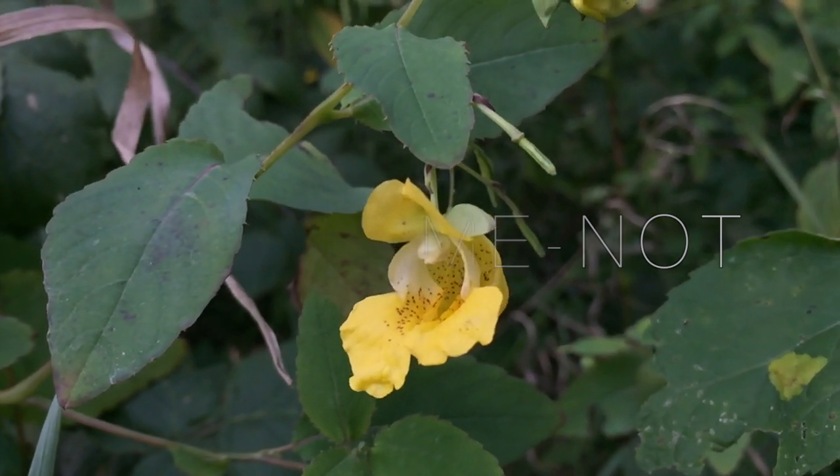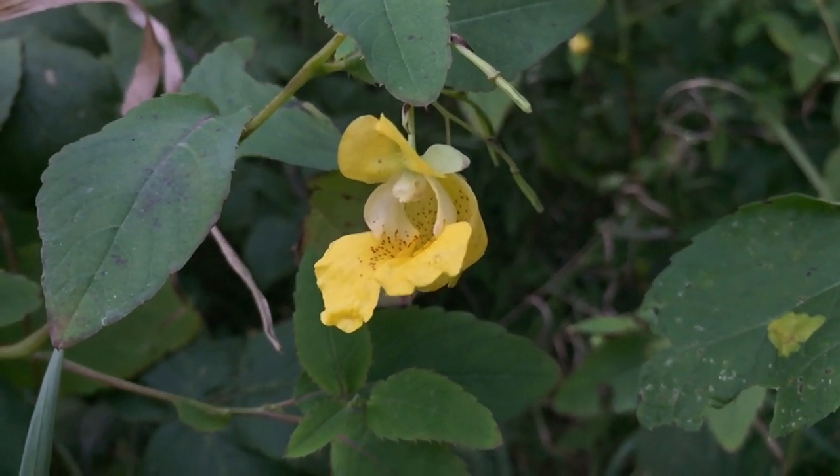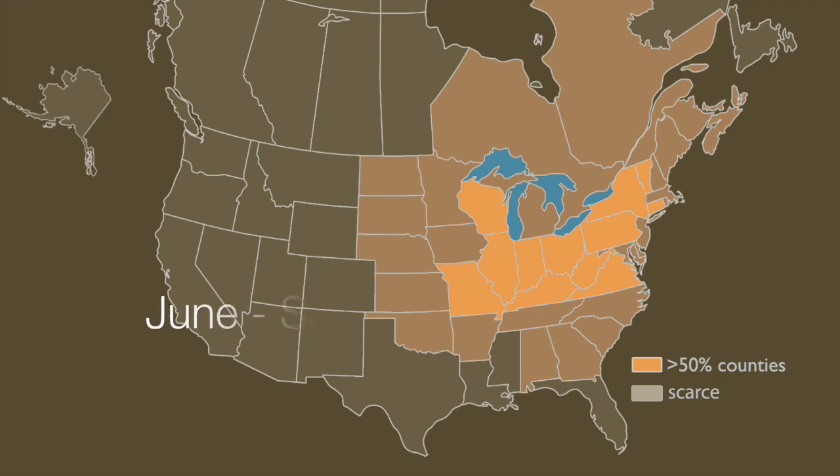The touch-me-knot is a native wildflower that provides food and shelter for many insects throughout its range in eastern North America. Touch-me-knots have a long blooming period and can be found in moist shaded areas such as creek banks, forest lanes, and ditches.